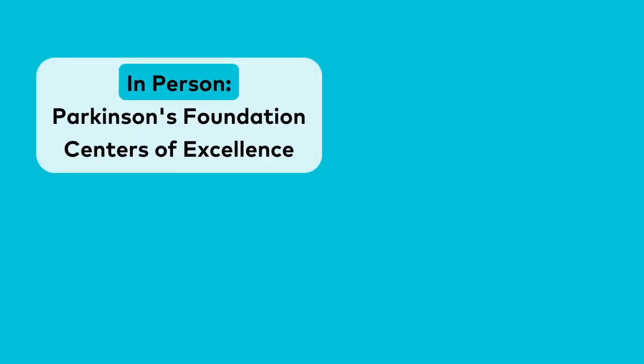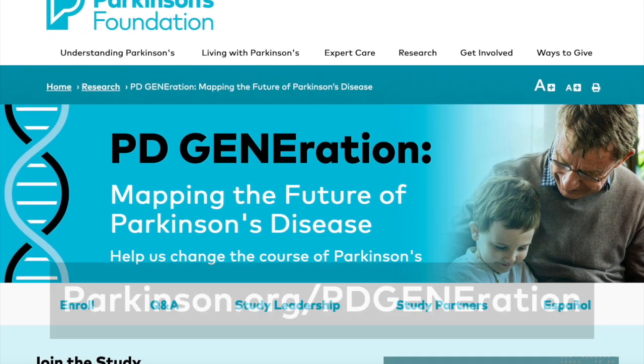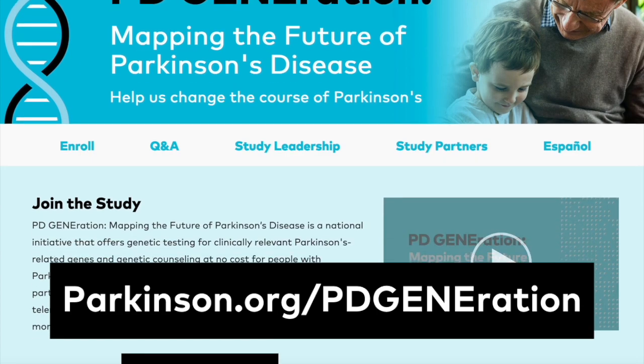PDGeneration is offered through in-person participation at our Centers of Excellence and participating Parkinson's Study Group sites. We also offer an at-home telehealth option. Anyone with a PD diagnosis can participate. So if you're interested, go to parkinson.org/PDGeneration to learn more and to join the study.